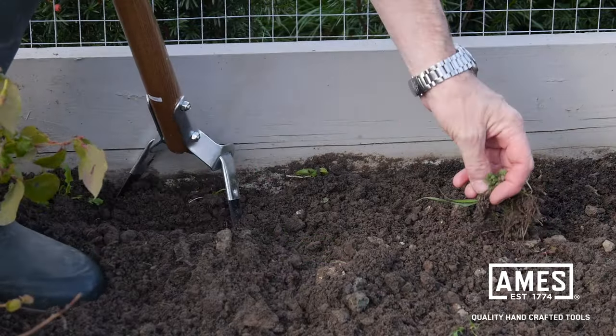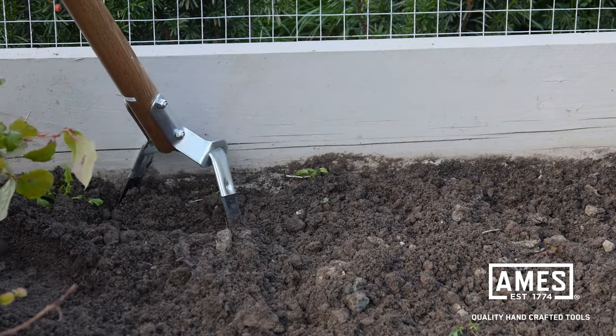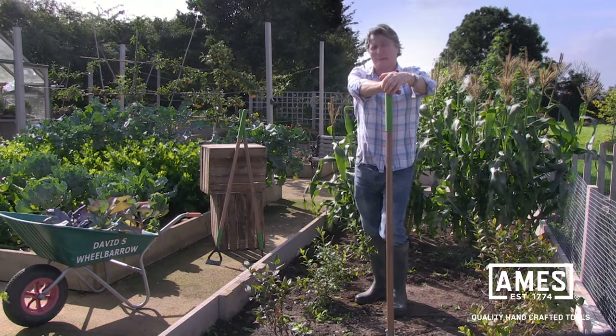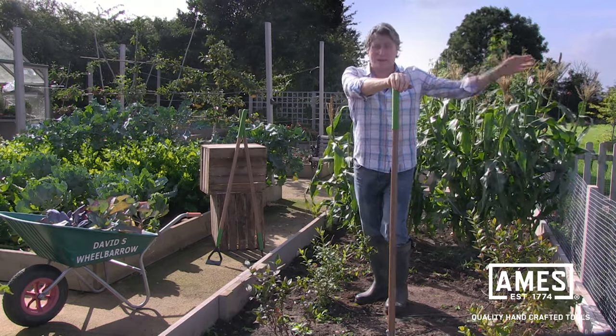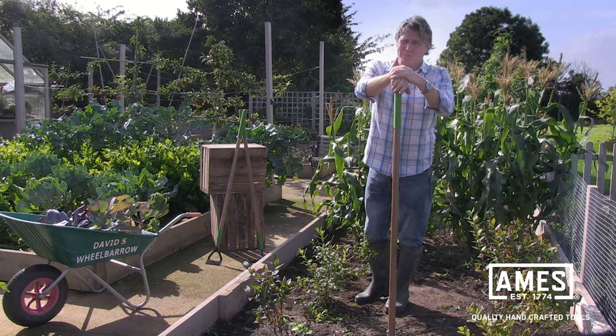Now there are two trains of thought here with the weeds that you've hoed up. You can put them in your compost heap to break down into nutrient-rich compost. Other people prefer not to put their weeds back in the compost heap and instead put them in the wheelie bins to be recycled and taken away by the council — really, the choice is yours.